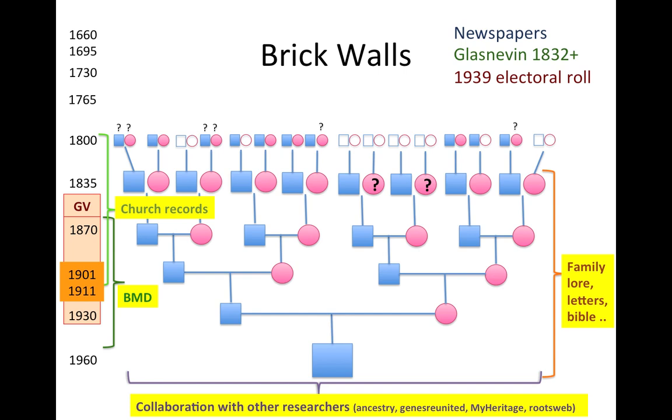Then of course there's births, marriages and deaths, the church records, various newspapers available online, the Last Nevin records for anybody with Dublin ancestors — which are invaluable — and the 1939 electoral rolls. These are the kind of sources I've used, and now that I've hit these brick walls, I've turned to DNA to try and answer some of the questions that still remain.